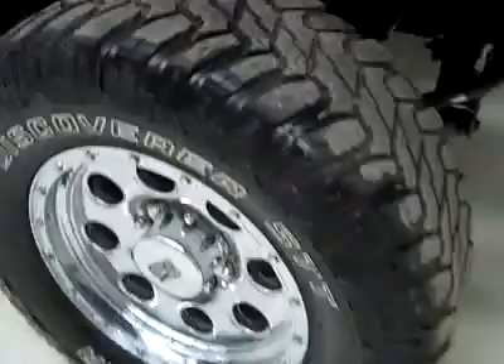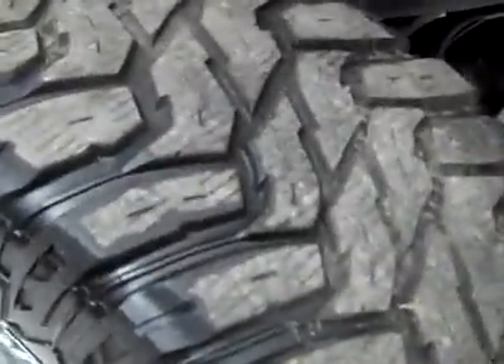These Cooper Discoverer STT tires have probably a little less than 50% tread left. The vehicle also has a clean Carfax.